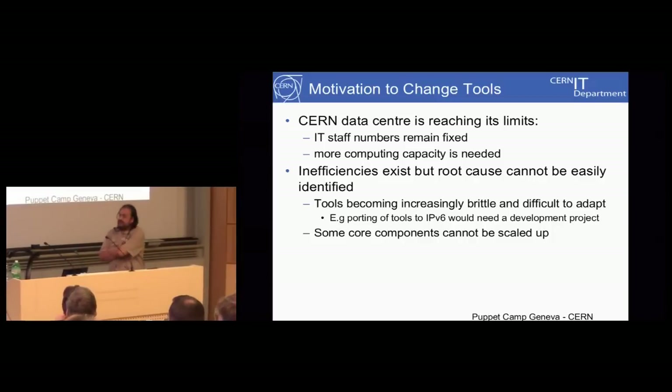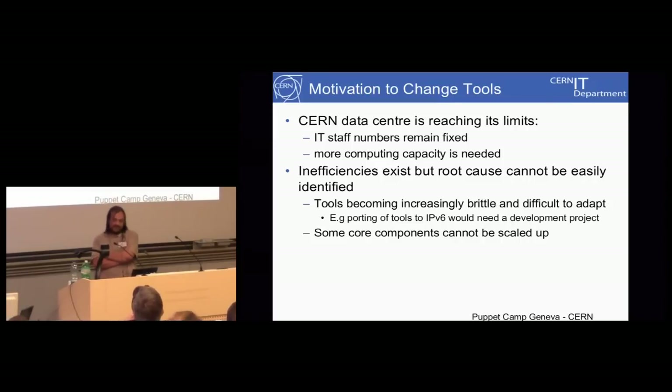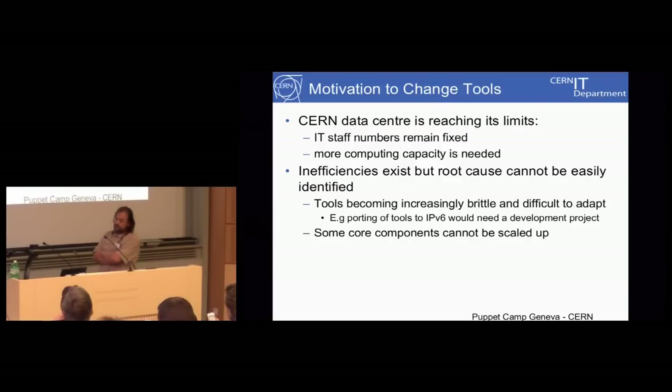Looking at the current situation with IT tools at CERN, we have some very classic problems: IT staff numbers remain fixed but we need more computing capacity. This is already agreed and going to happen, but we need to adapt our tools. Many tools we're using are becoming brittle and a bit broken — some core components can't scale up; they've reached their limit. Because they're in-house tools, things like porting them to IPv6 is a very expensive and slow, painful project.